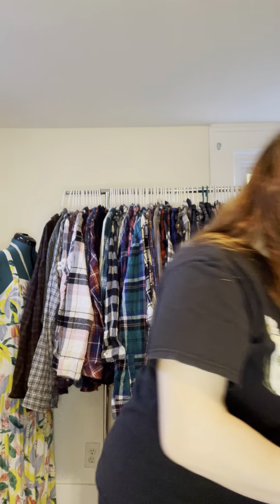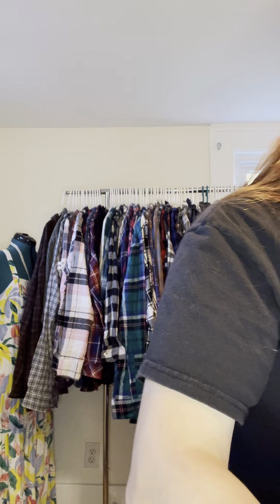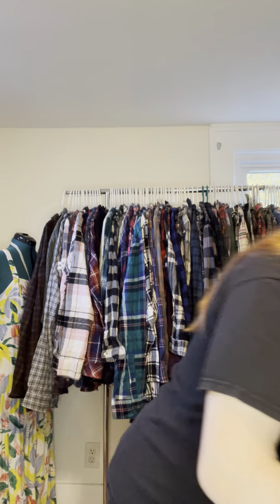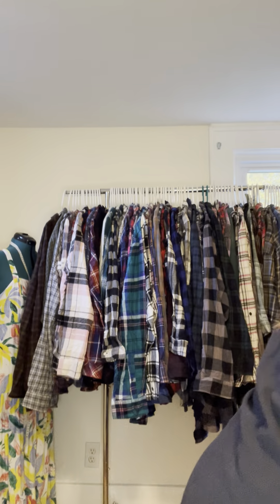We've got some vintage fabric I'm super excited about — a really nice light print, a gorgeous print, and some more vintage fabric. There are also vintage shams with a fabric color I absolutely adore, so I'm going to upcycle those. There's also some Christmas-themed fabric with a unique pattern — definitely going to upcycle that. There's a lot of fabric, and if you want custom pieces you can talk to me about that.